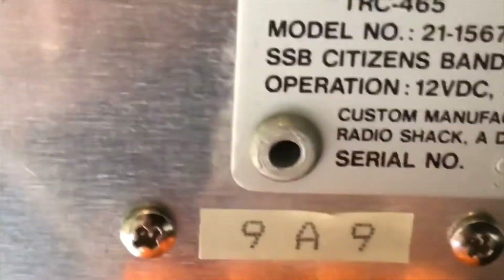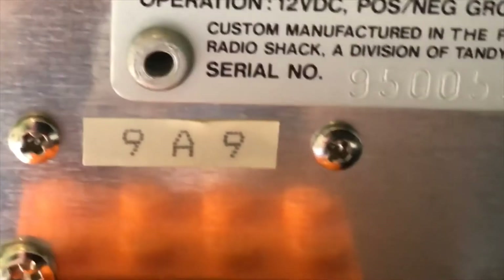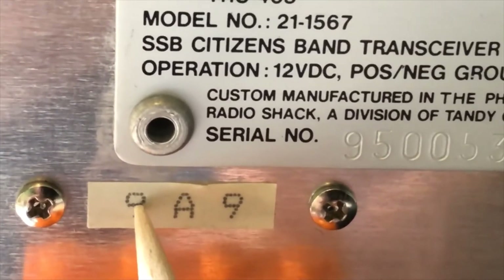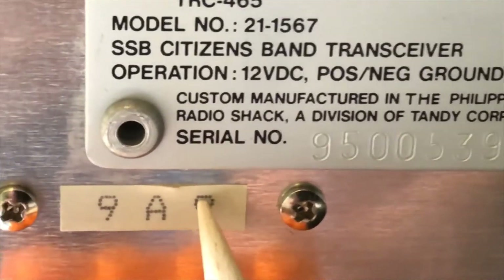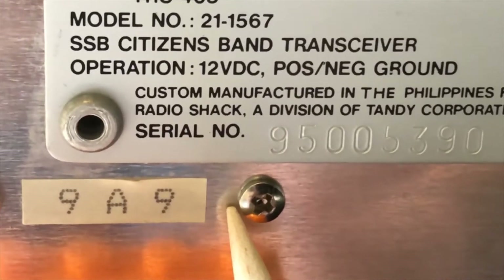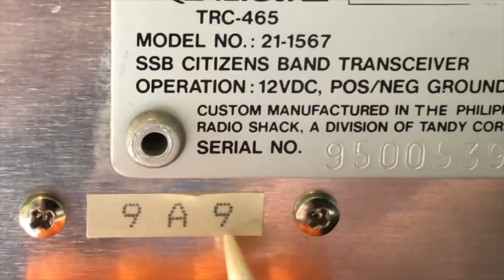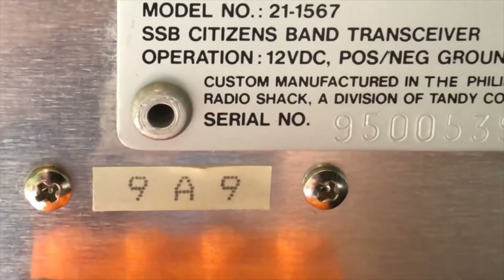Speaking of date codes — this applies to any Radio Shack radio. On the back you'll see a date code. The first digit is the month it was produced, so this would have been September. The 'A' is just a separator, and then the nine indicates the year. Since these were first sold in 1990, I know this one was actually made back in September of 1989, before they released them. So as I said in my other video, this was one of the first ones produced.